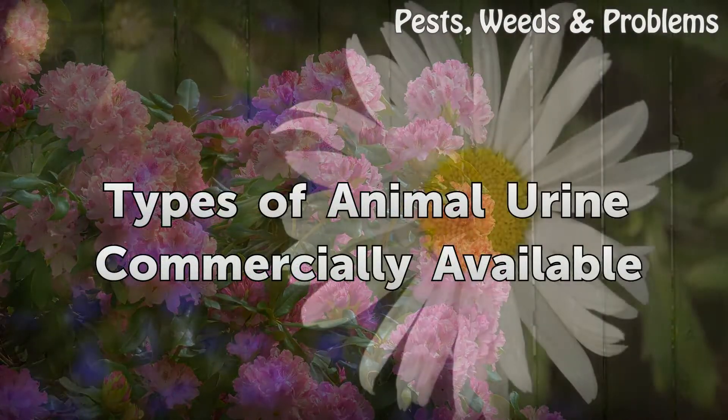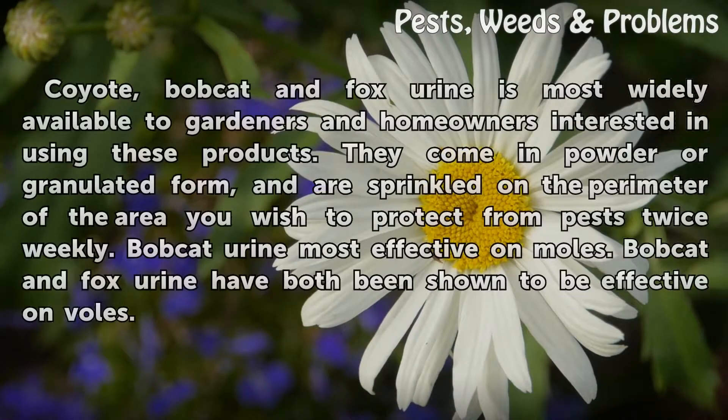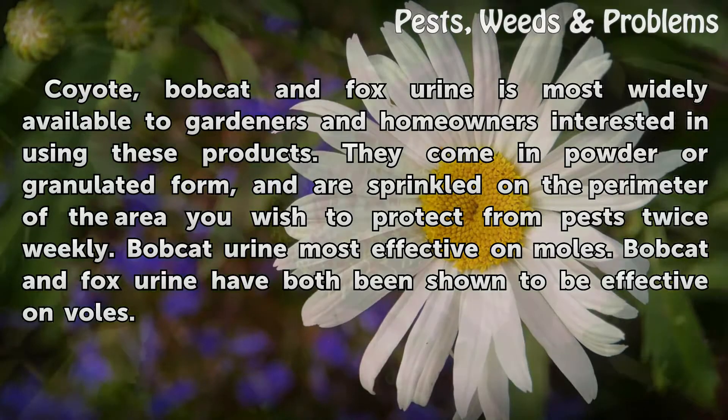Coyote, bobcat, and fox urine are the types most widely available to gardeners and homeowners interested in using these products. They come in powder or granulated form and are sprinkled on the perimeter of the area you wish to protect from pests twice weekly.